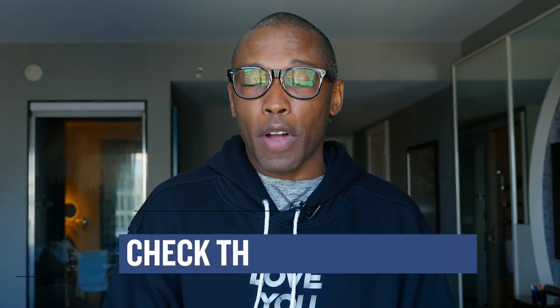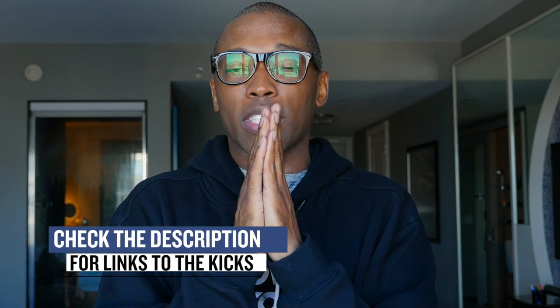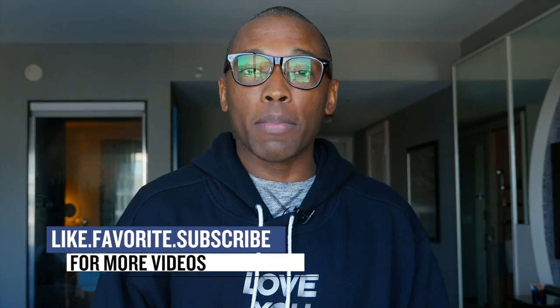Alright guys, as with every week, there is probably a ton of other stuff dropping, but I just wanted to hit you with the stuff that I thought you'd definitely be paying attention to. Make sure you like, favorite, and subscribe so you know whatever's popping right here on the channel. Also check below for links to all the sneakers I talked about in the video today. I am Jacques Slade. This is the Heat Check presented by Finish Line, and as always guys, I appreciate you. I'll see you soon. Peace.